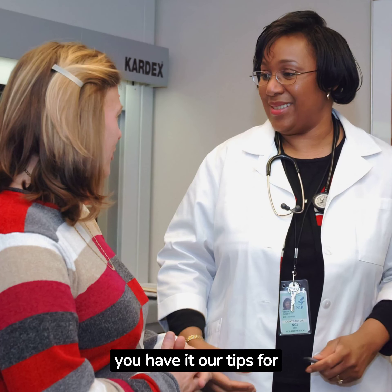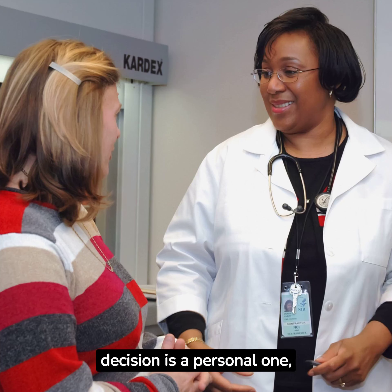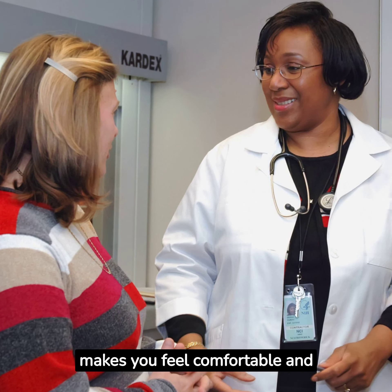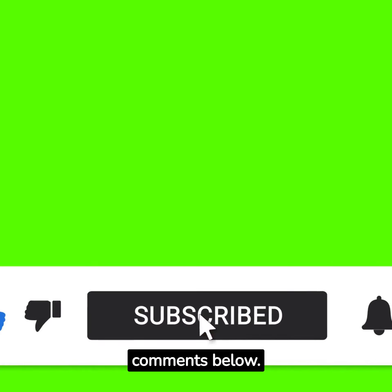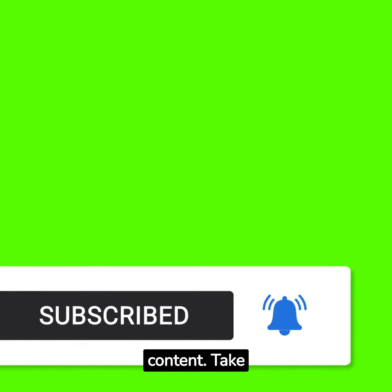And there you have it — our tips for choosing your obstetrician. Remember, this decision is a personal one, and it's important to find an obstetrician who not only has the expertise but also makes you feel comfortable and supported throughout your journey. Hope you found this video helpful. If you have any questions or additional tips to share, please leave them in the comments below. Don't forget to like this video and subscribe to my channel for more informative content. Take care, and see you in the next video.